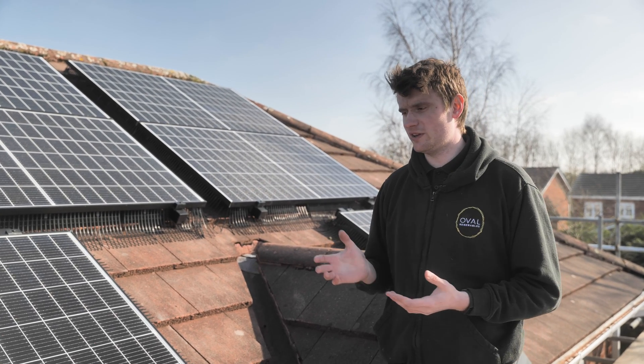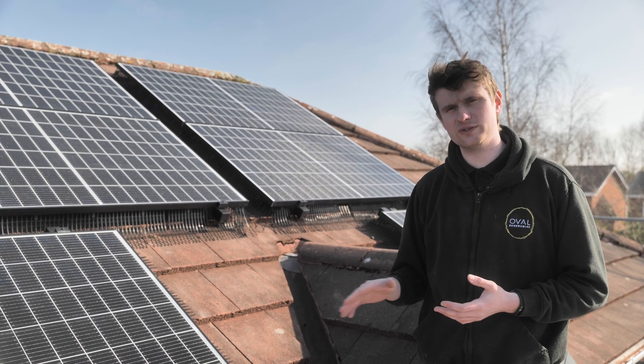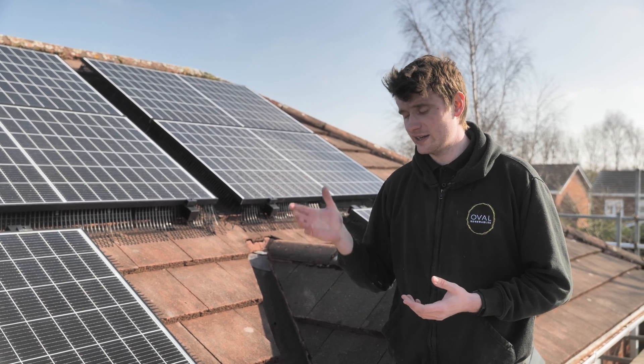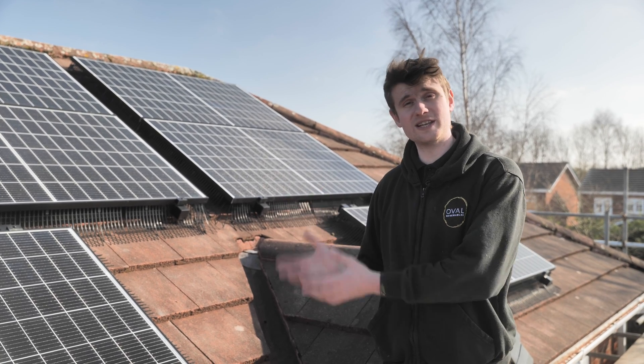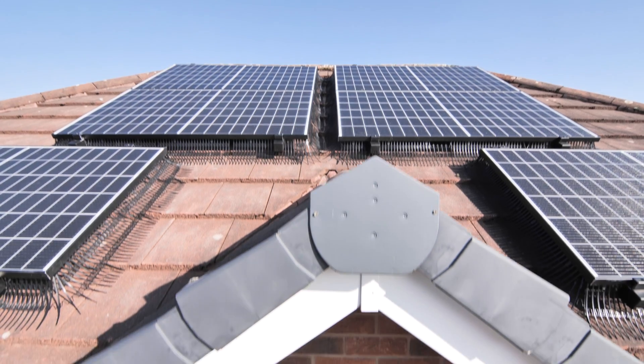A lot of the time we get called out to PV faults. This is one of the first things we check, because if there's access under the panels there is a risk that pigeons or any other rodent has got underneath and damaged the cables. Or if there's a nest underneath, that can cause hot spots underneath the panel and cause it to fail.